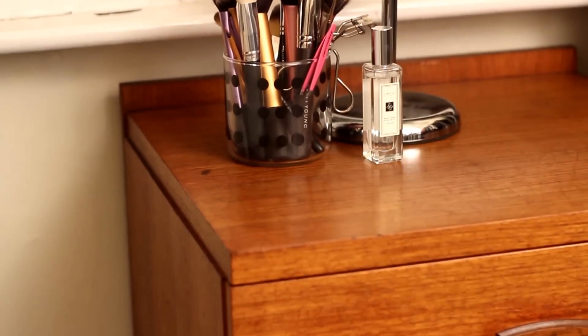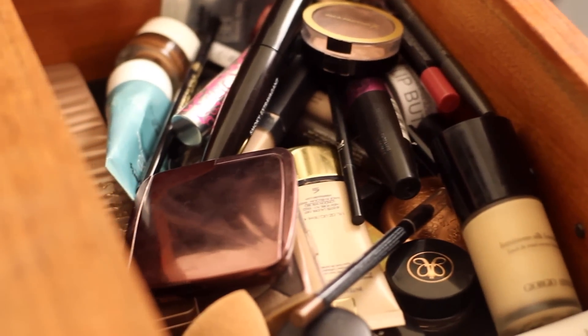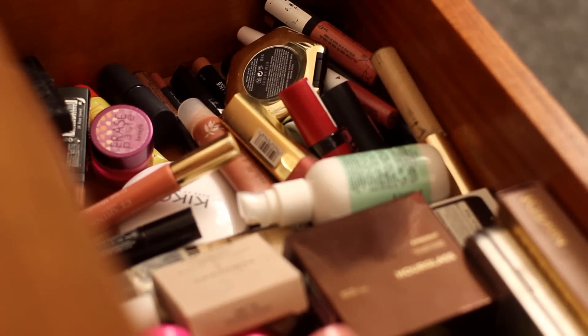Moving on to furniture — one thing I did splurge on a little bit is this new vanity. I picked it up at an antique shop just down the road because I was walking past one morning and they had it out and I pretty much fell in love with it straight away. It's just this little G-plan chest of drawers — it probably was originally a bedside table and you could absolutely use it like that. I personally use it to store my makeup and I've just been sitting at it in the mornings getting ready with a little mirror on top. I store everyday beauty products in the top drawer and spares I don't use as often in the bottom drawer.